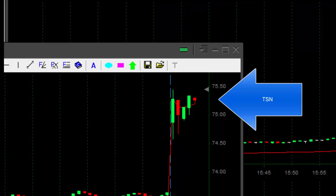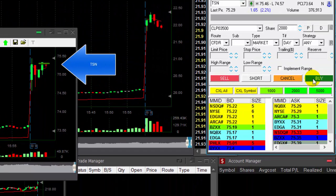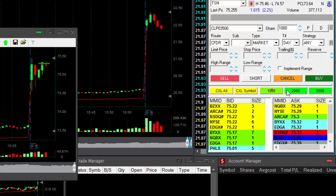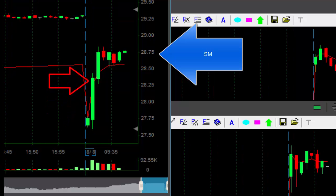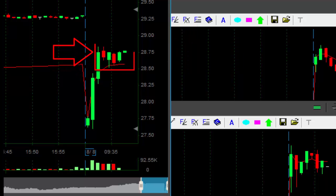Hi traders. TSN is up today — very nice reversal point. It was my main candidate for a short trade today, but look at this very nice upside momentum and very nice bull flag here at the top. I'm just about to go long because I think it's going to go and close the gap today.